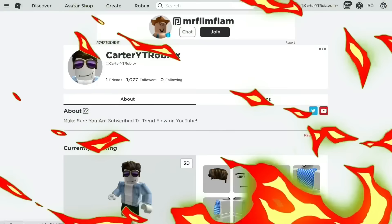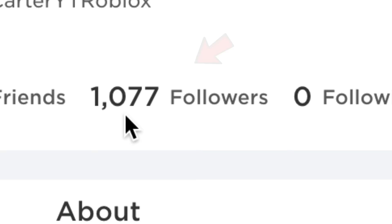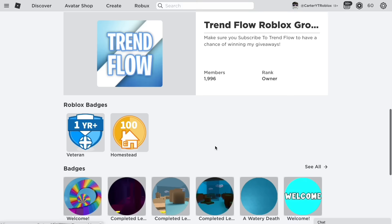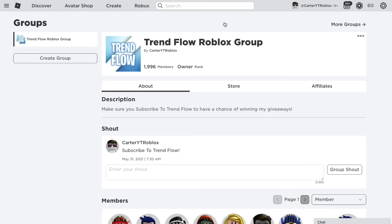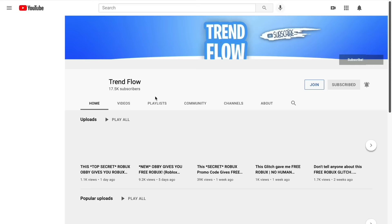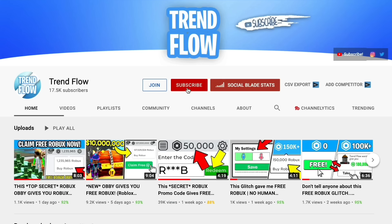Let me remind you — you can see right here, make sure you go follow me on Roblox. We're at 1077 followers right now. Also make sure you join my group — we're literally only four members away from 2k members. Maybe at 10k members we'll do a giant Roblox giveaway, so make sure you stay tuned. Let's go back to my profile real quick.